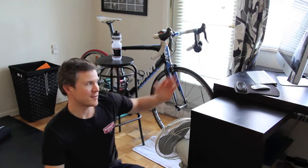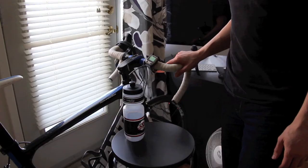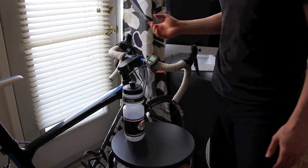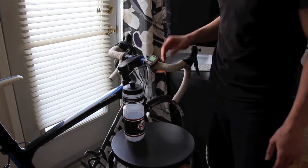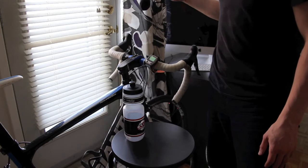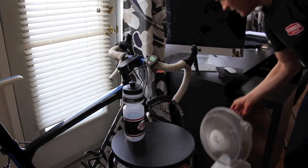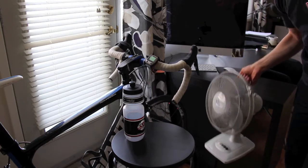So the elements of my pain cave — let me walk you through it. First of all, I've got my computer. When I'm watching TV or movies, I find it hard to hear properly over the sound of the trainer because it is so old, so I like to have my headphones ready to go. And then down below, I've got a fan if I'm getting too hot.